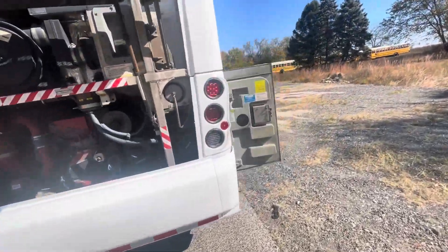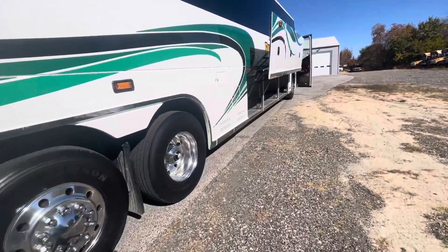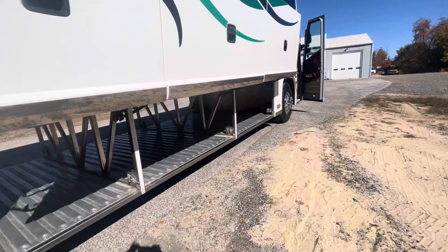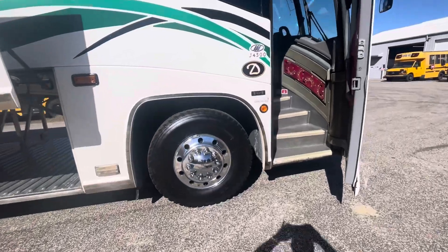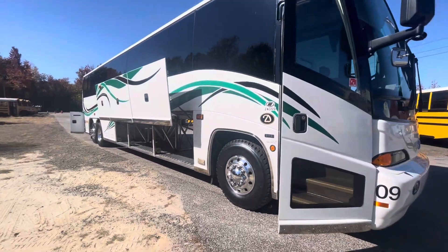It's had only one previous owner, serviced every time, and every service record is available. We've got a stack of records since brand new. This is white with red interior, '08, 207,000 original miles — one third or maybe one quarter of what this bus should have. Check it out at Buses for Sale.